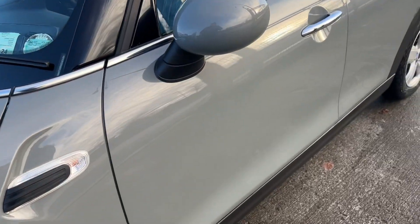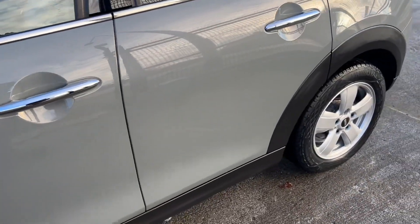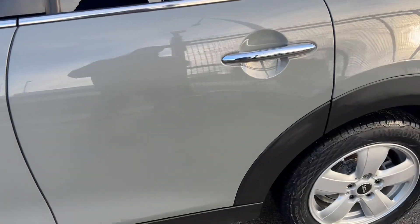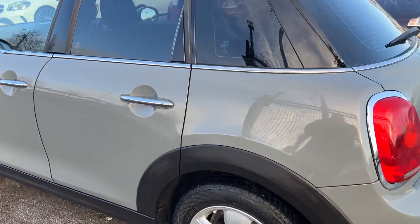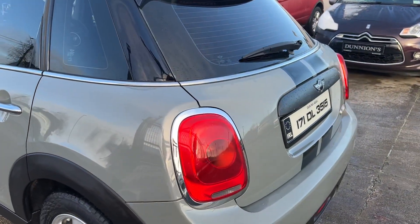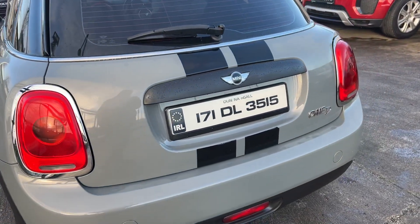She has NCT'd up to 2025, road tax €180 per year, and condition-wise she's just a spotless, sweet car. Lovely gray on it as well — goes very well with the Cooper styling, like the two black stripes along there.